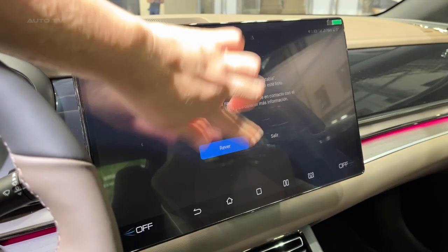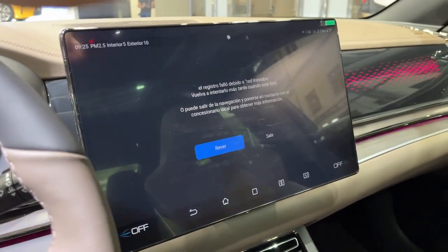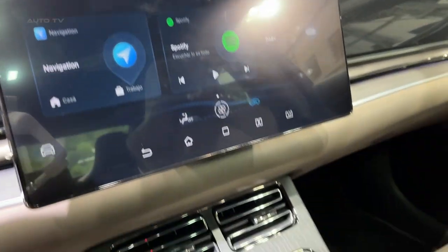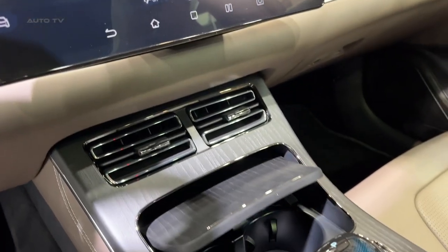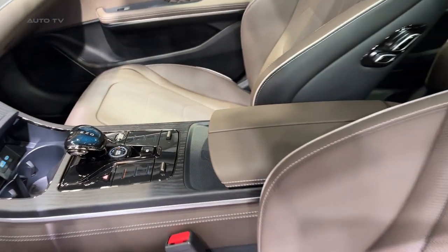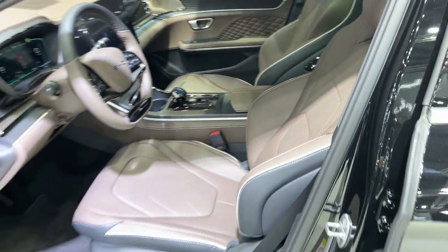In terms of connectivity, the Han steps up to the plate with a comprehensive range of smart features. It comes with a highly interactive infotainment system that supports voice commands and integrates seamlessly with various smartphone apps. This advanced technology facilitates a connected, seamless, and enjoyable in-car experience.